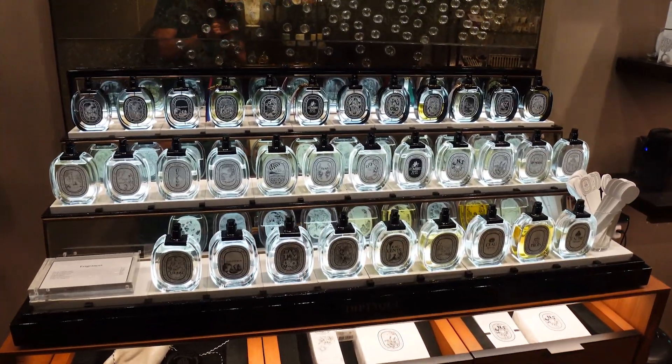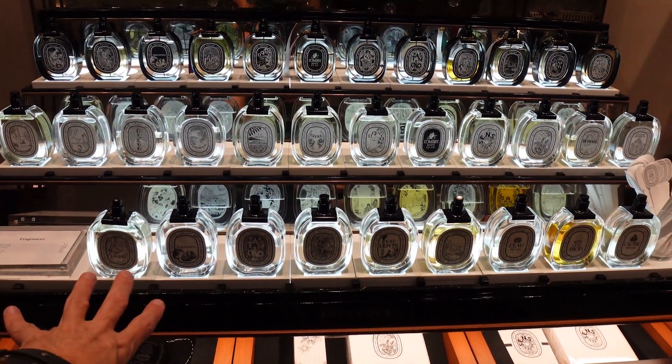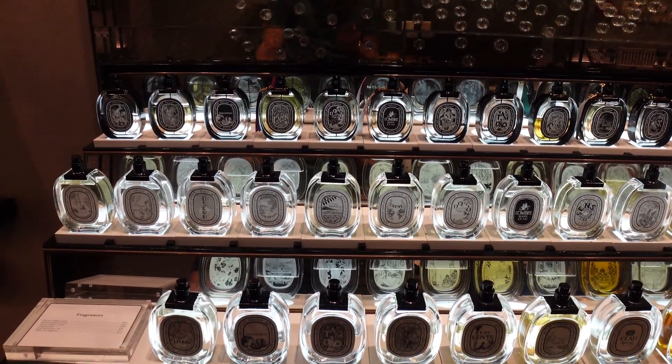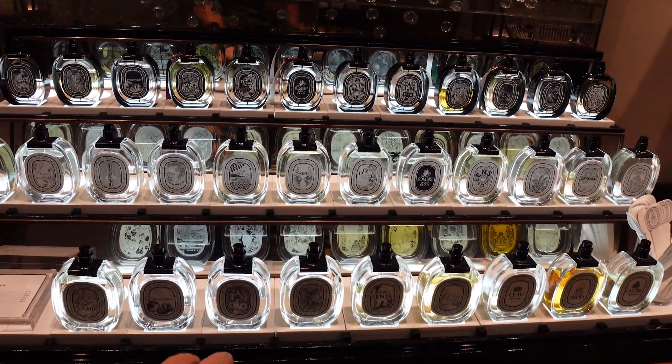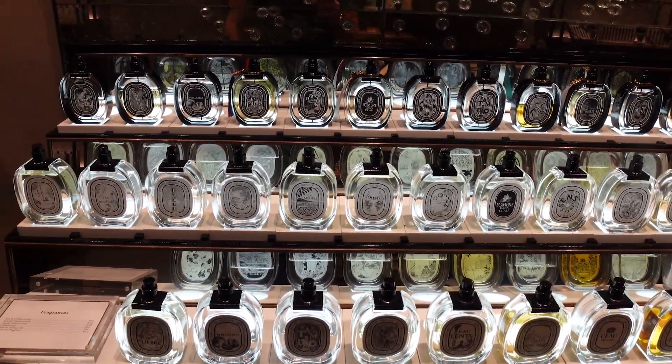Just to give you an idea of how it works with Diptyque: they have an Eau de Toilette series, and then on the back row, they have the Eau de Parfum. Almost everything in the EDT, they also have in an EDP version. I like that concept.